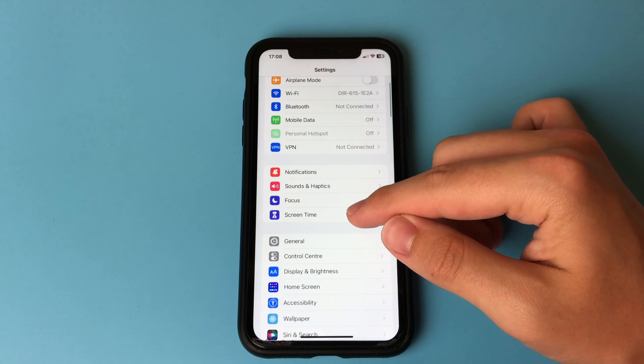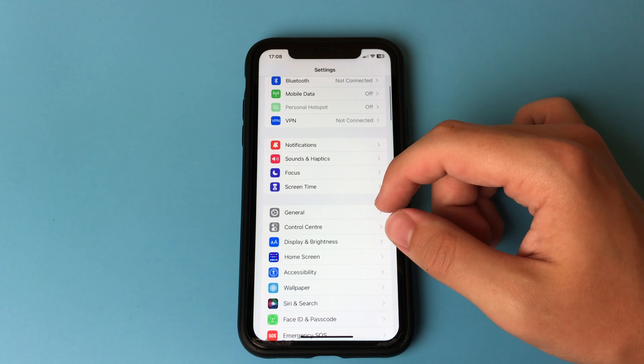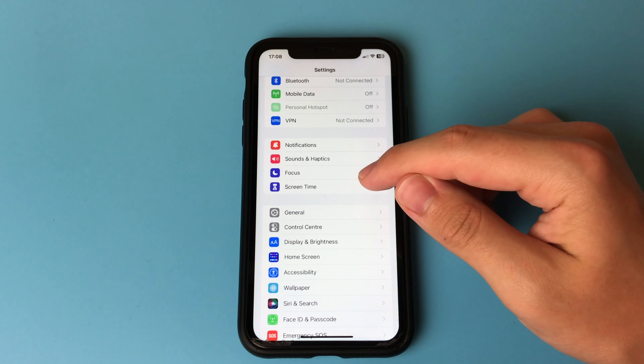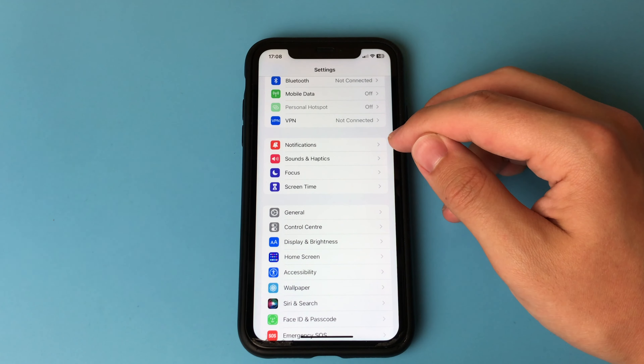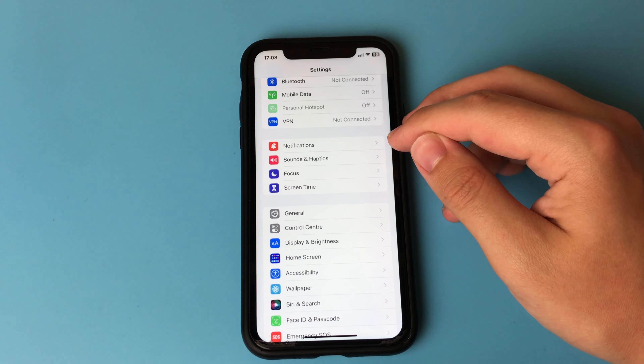Hello, dear friends. This is the Phone Support Channel. In this video, I want to show and tell you what new things will be added in iOS 17. I will show you what innovations will appear in the new operating system from Apple and what updates it will provide.